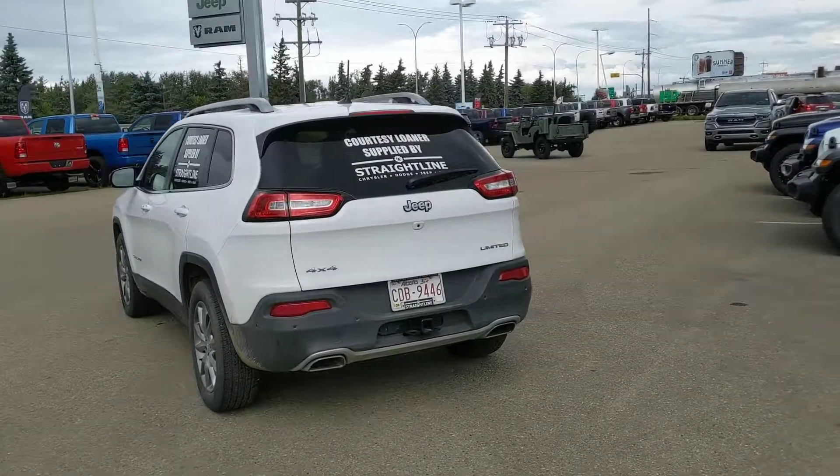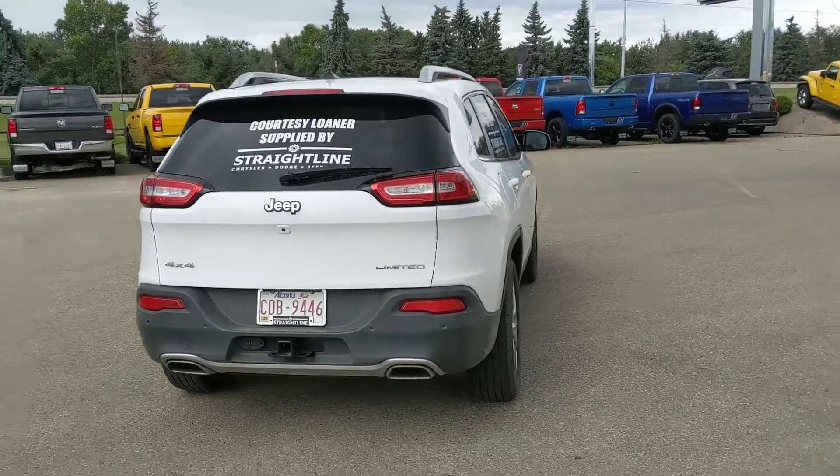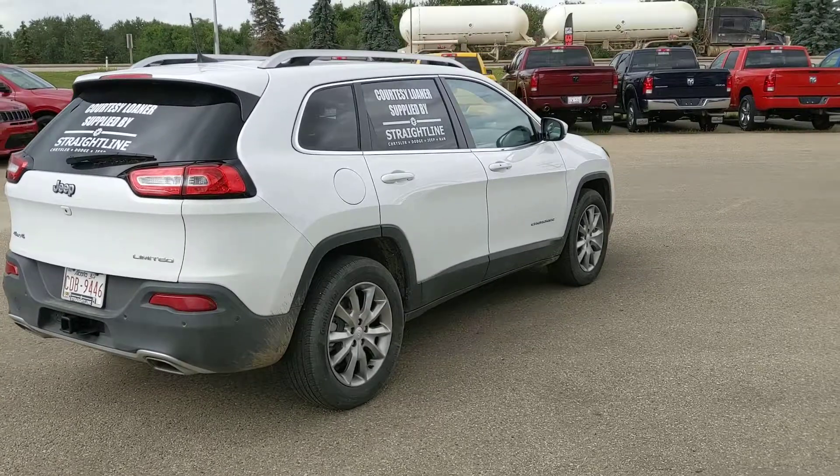This is one of our courtesy units, so it is very low kilometers with only about 4,000 kilometers on it. Still like new, but discounted like a pre-owned vehicle.